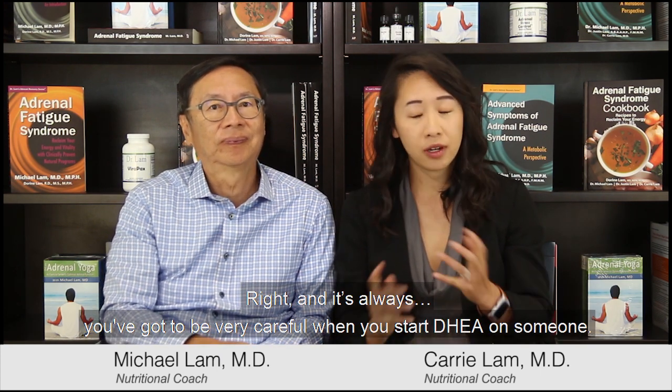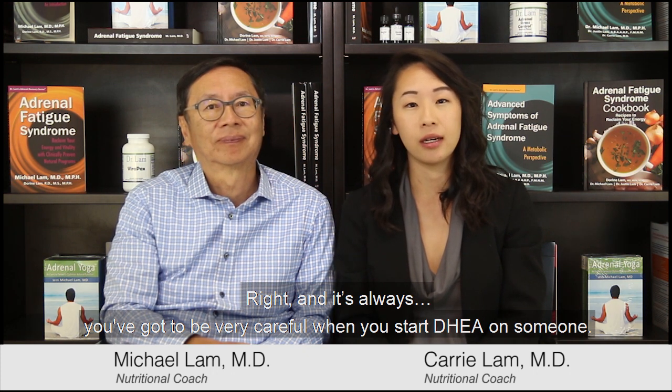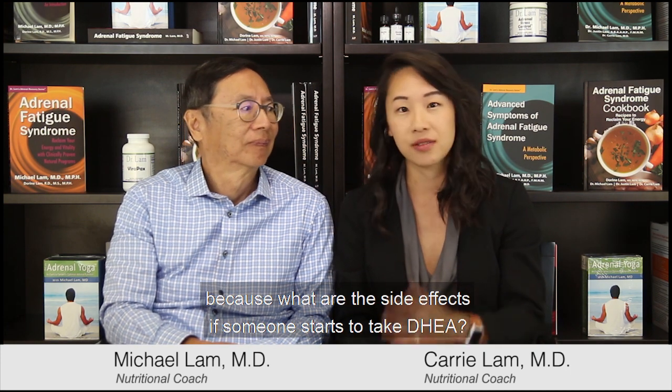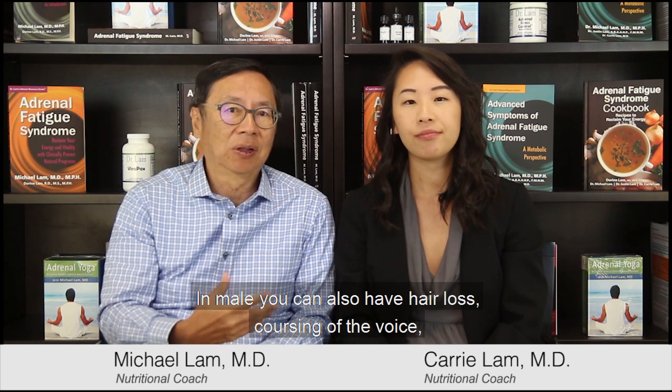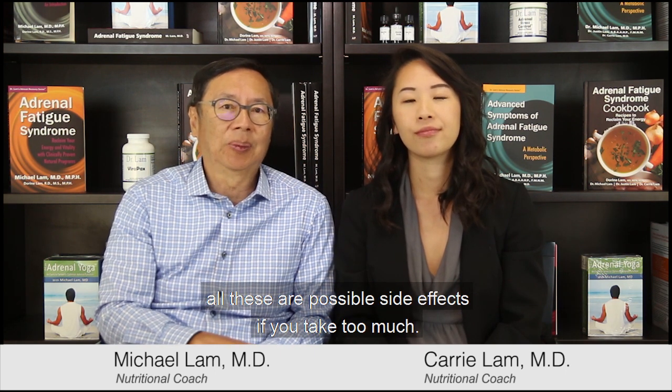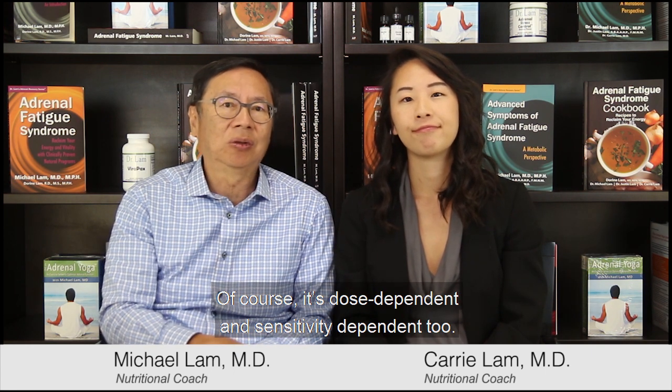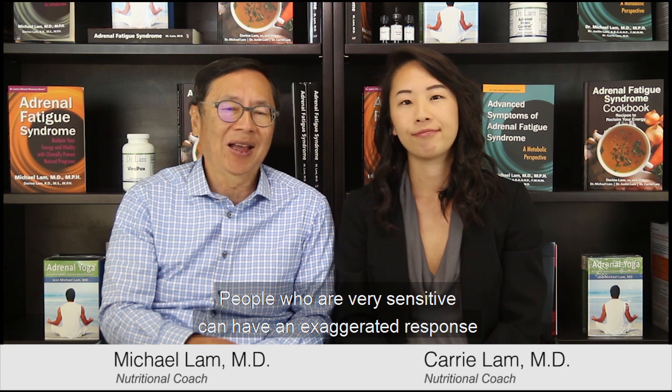You have to be very careful when you start someone on DHEA — it's not something you should take on your own. You should always have an experienced practitioner because there are significant side effects. Especially in women, it can cause hair loss and acne due to the testosterone-type effect. In males, hair loss and deepening of the voice are also possible side effects. It is dose-dependent and sensitivity-dependent, and people who are very sensitive can have exaggerated or even paradoxical responses.